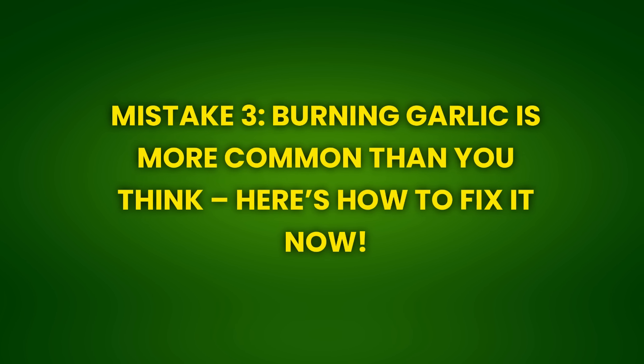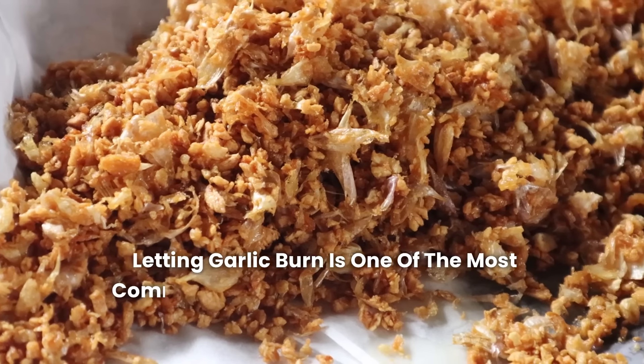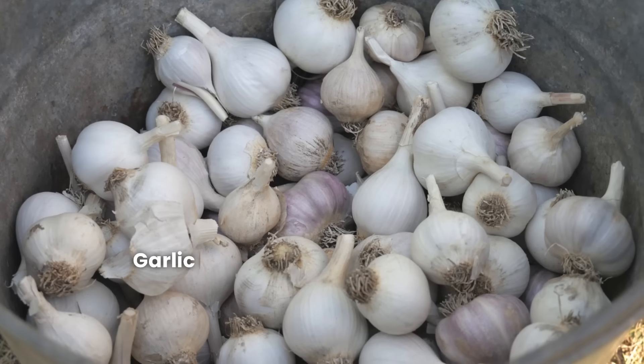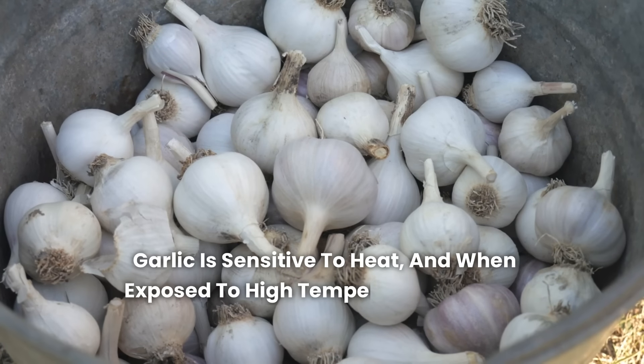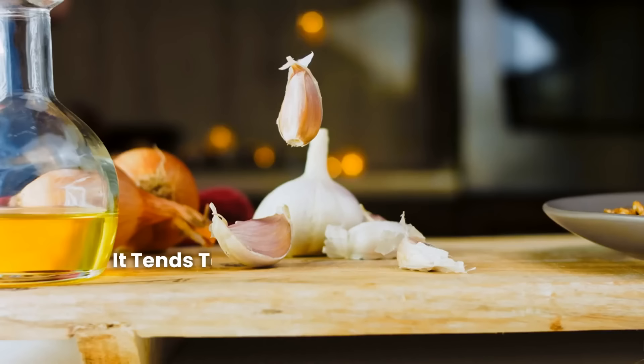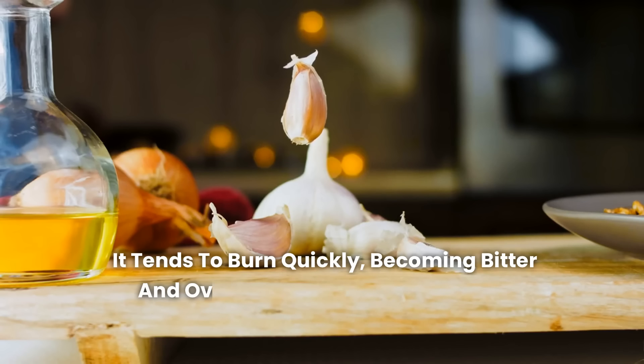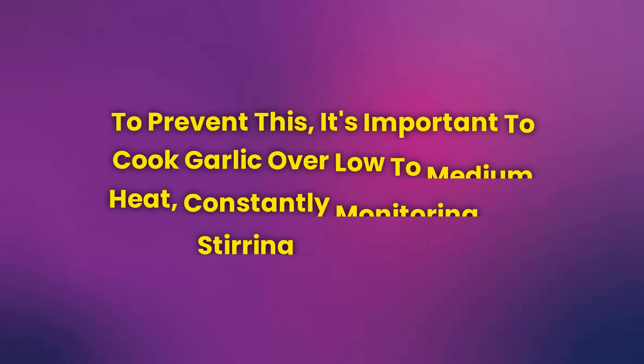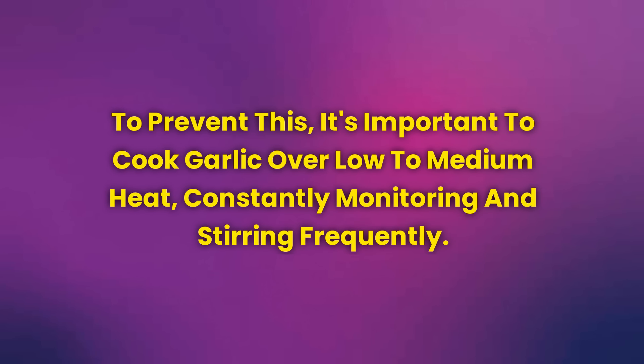Mistake 3: Burning garlic is more common than you think — here's how to fix it now. Letting garlic burn is one of the most common kitchen mistakes and can ruin an entire dish. Garlic is sensitive to heat, and when exposed to high temperatures for too long, it tends to burn quickly, becoming bitter and overpowering the dish with an unpleasant note. To prevent this, it's important to cook garlic over low to medium heat, constantly monitoring and stirring frequently.